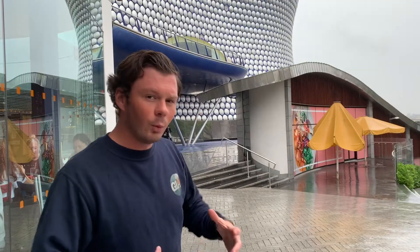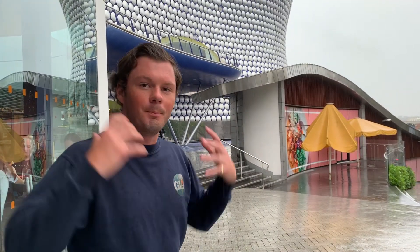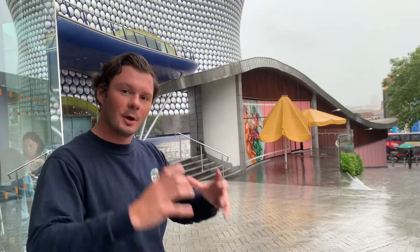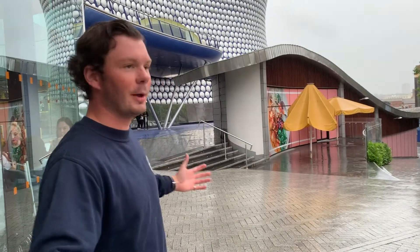I want to look at the concept of Burgess's concentric model. Burgess's concentric model is this idea based around different rings going out of the city. So you have in the heart your CBD — your central business district. This is where we are now, in the heart of the city of Birmingham.